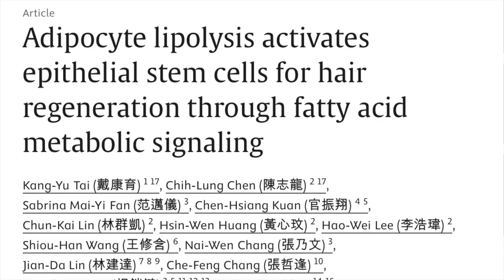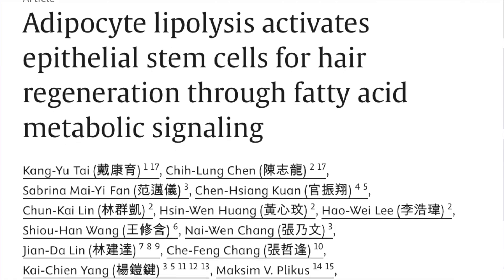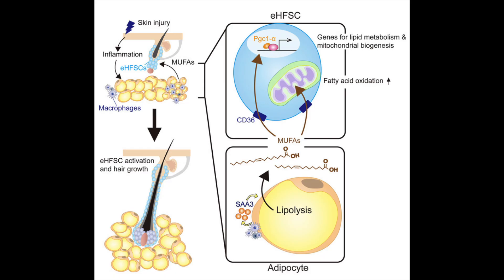In today's video I wanted to explore a recent scientific study from Taiwan that reveals a completely new dimension to hair regeneration. The study titled 'Adipocyte Lipolysis Activates Epithelial Stem Cells for Hair Regeneration Through Fatty Acid Metabolic Signaling' suggests that tiny fat cells located directly beneath our scalps may play a far more important role in hair regrowth than we ever realized. When these fat cells break down stored fat, they release specific fatty acids that communicate directly with and activate hair follicle stem cells.